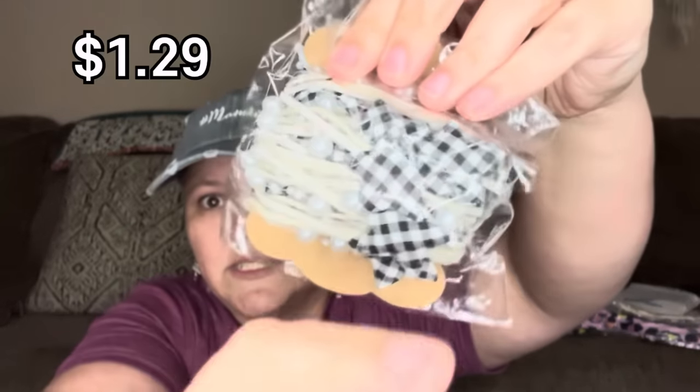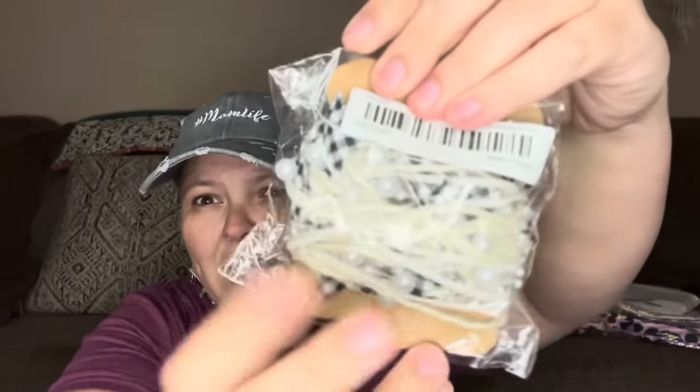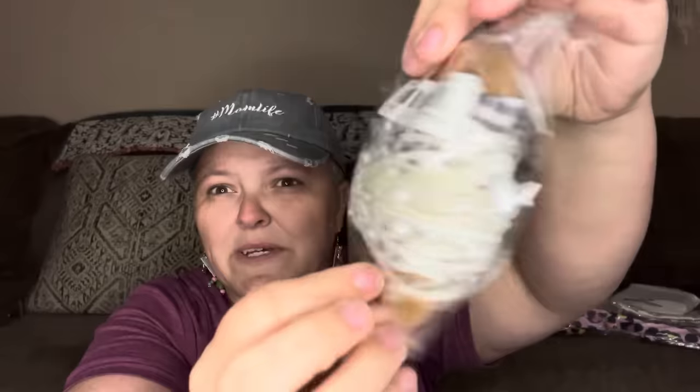I thought these were a good deal — I got paper straws for Christmas, for like maybe a little Christmas party or something. Also cute little garlands — do you see this? Buffalo plaid. I'm thinking about using this around maybe a wreath.